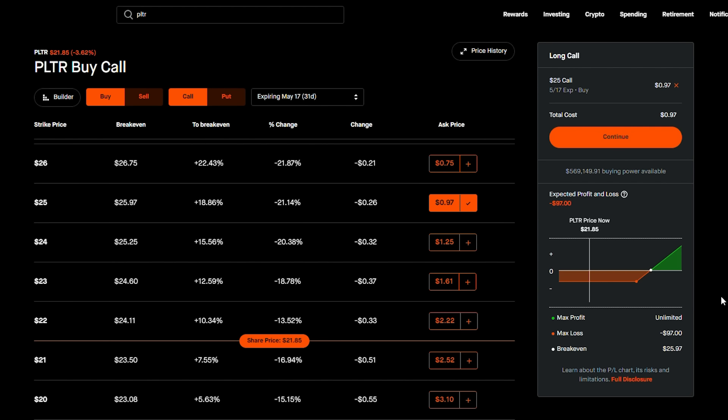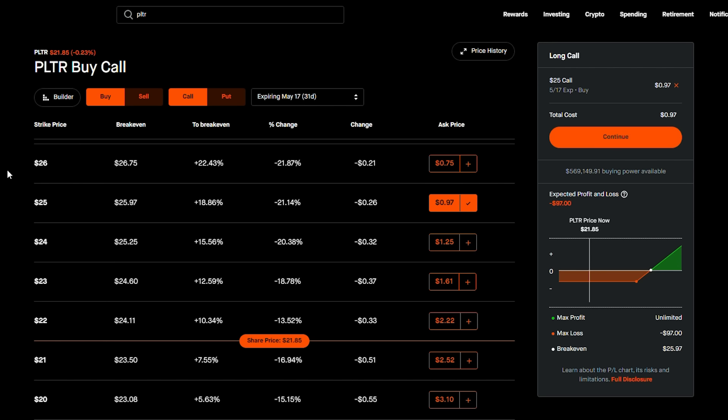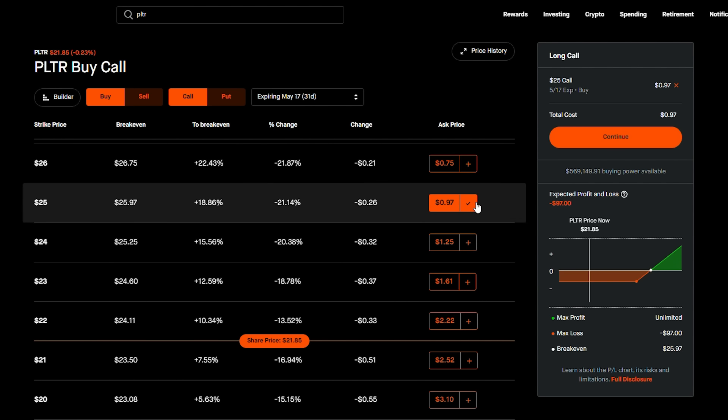Covered calls are amazing and also pretty safe. The main downside risk is the stock going down, but if you were going to own the stock anyway you'd lose money on that move regardless — except now you also collected $97 in premium. The risk of the stock going up means you get called away, but your net worth is still growing, so that's a risk of getting richer. You might leave some upside on the table if Palantir goes to $30, but you'd still be making money.